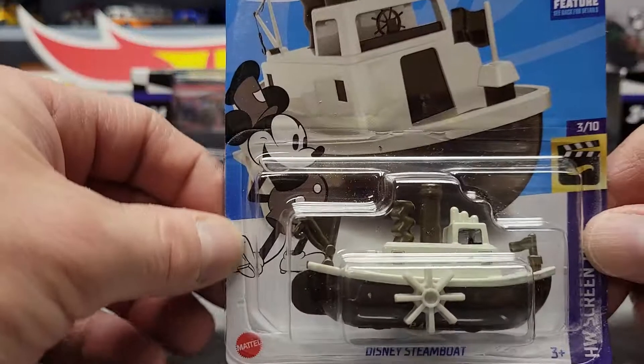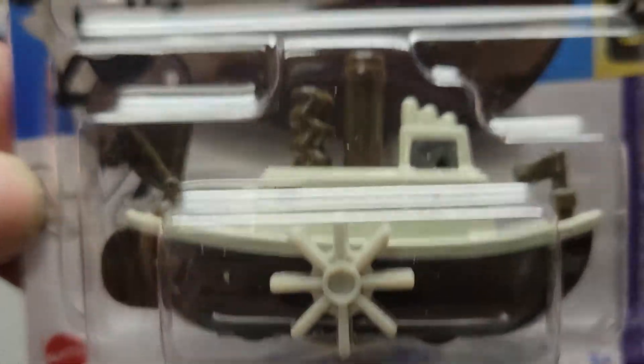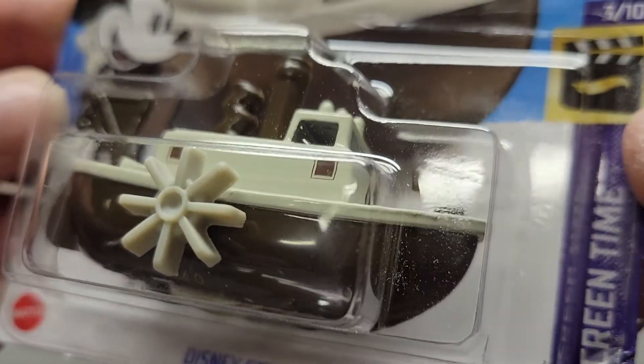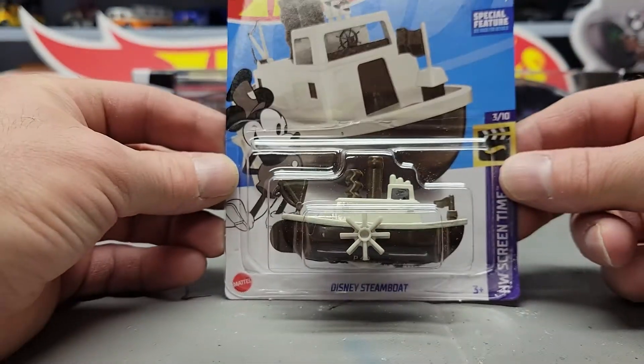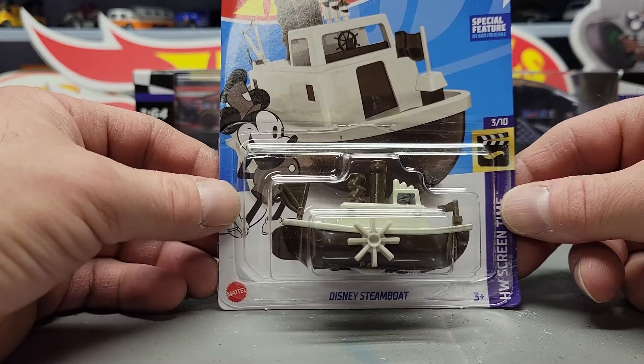Next up I got the Disney Steamboat Willie. This one's different from last year — last year's was black, but this one's all brown instead of black, so that's the difference I can tell from last year. I did find one of those.